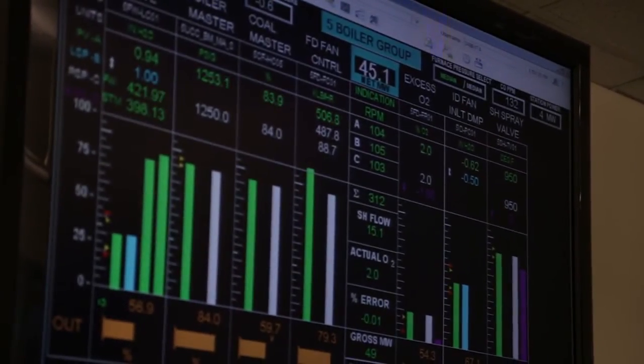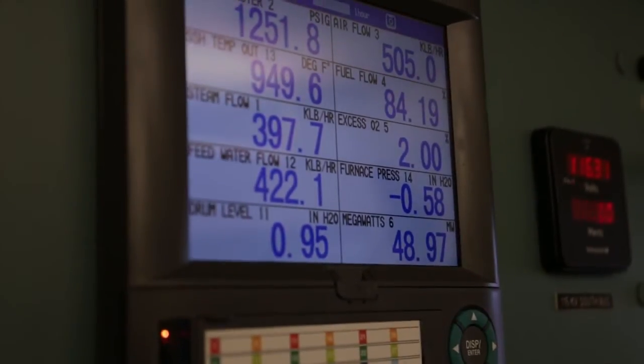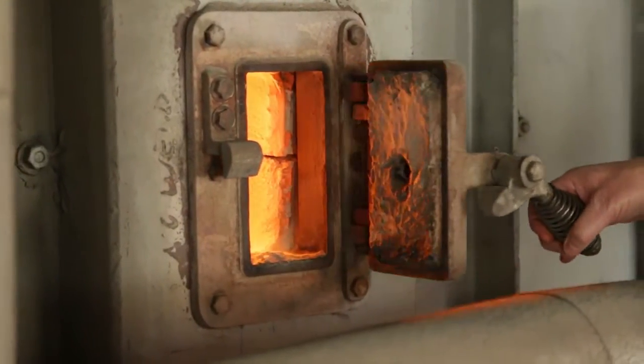When we energized the equipment and sent power to the grid, it was like — finally — amazing. For our department, for our whole company, it was a sigh of relief. When the breaker closed on Unit 5, it was just a huge sense of completion.